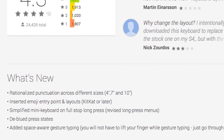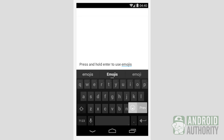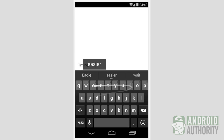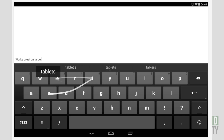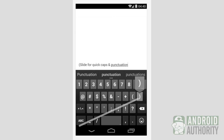What's new in the Google Keyboard? It now has rationalized punctuation across different device sizes, inserted emoji entry points and layouts, simplified mini keyboard on full stop long press, de-blued press dates, and added space-aware gesture typing, so now you won't have to lift your finger while gesture typing, except for when you go to the spacebar.